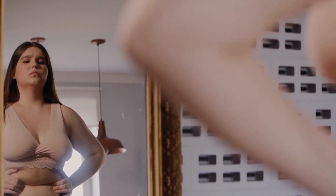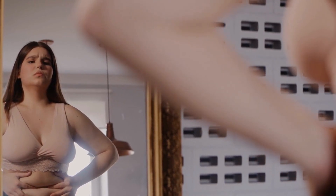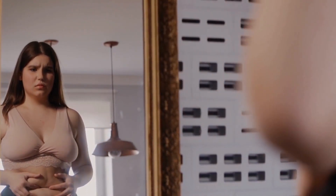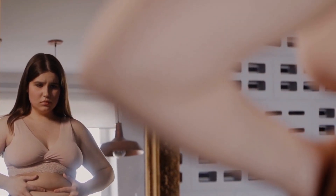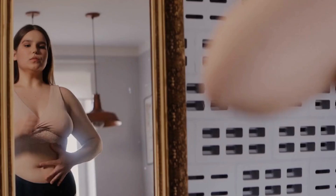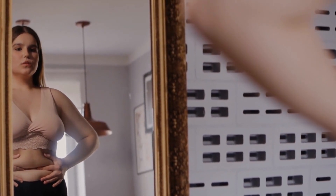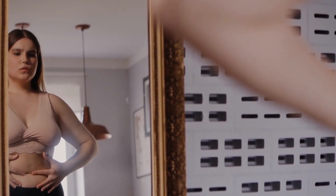I can provide general information on how to reduce body fat. However, it is important to note that every individual's body is different, and it is always advisable to consult a professional before starting any new workout or diet plan. Reducing body fat can be challenging, but it is achievable with the right approach. Here are some tips to help you get rid of body fat.